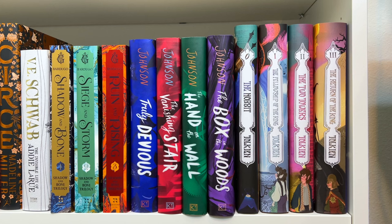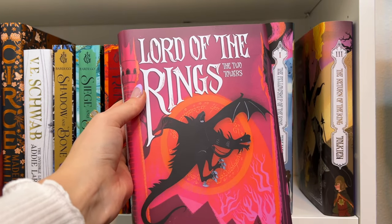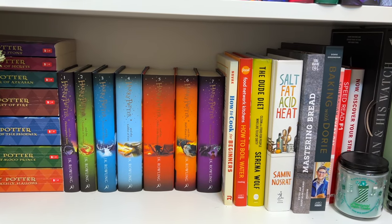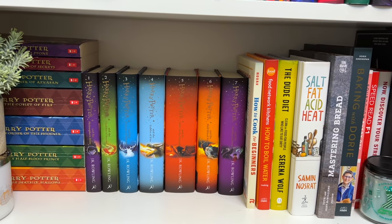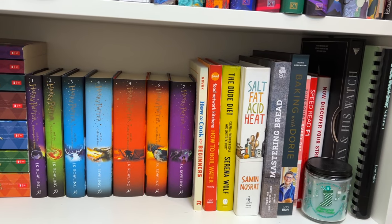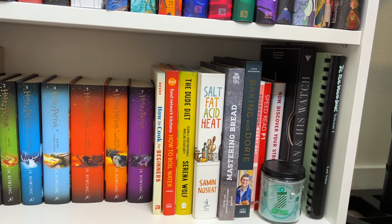I also got the Nerdy Ink dust jackets for The Hobbit and Lord of the Rings. So we have The Hobbit, The Fellowship of the Ring, The Two Towers, and The Return of the King. And then the very bottom of the shelf is a catch-all — I have my US paperback editions of Harry Potter, my UK hardcover editions, and then a bunch of cookbooks and some of Sean's books, and a Christmas candle.